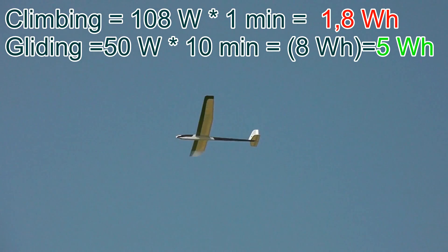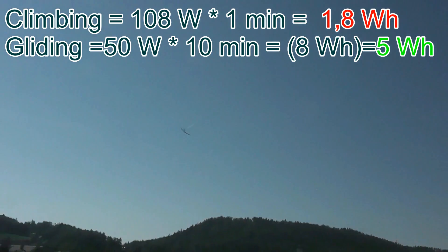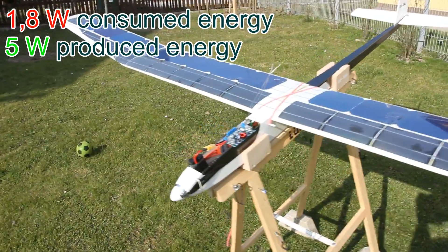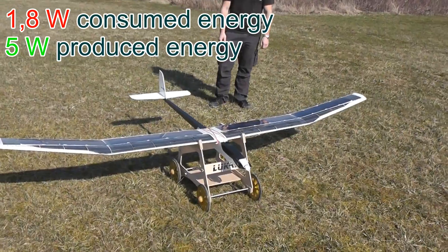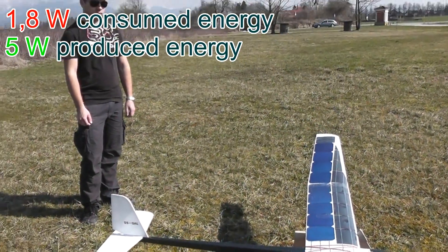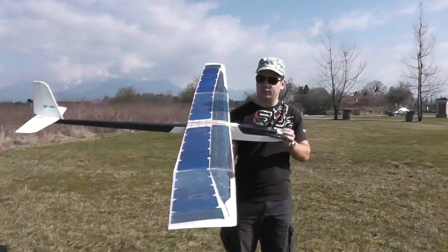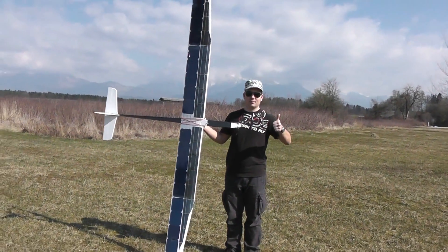The solar cells give me 50 watts of energy. But if we divide this by 2 because of shading, we can assume a minimum of about 25 watts produced. Over 10 minutes, this gives me around 4 watt-hours of produced energy. Even assuming a minimum of 5 watt-hours produced, that is still more than the 2 watt-hours consumed — so this makes the project a success. The solar cells give me much more energy than I need for flying.